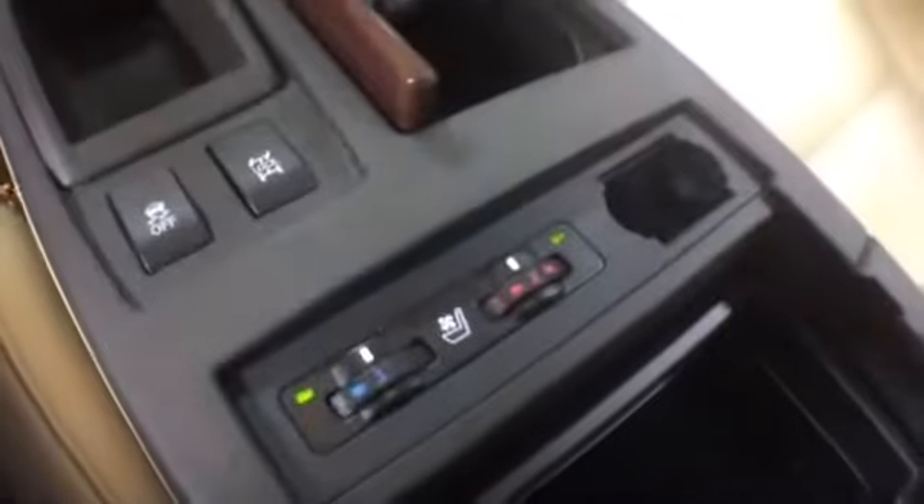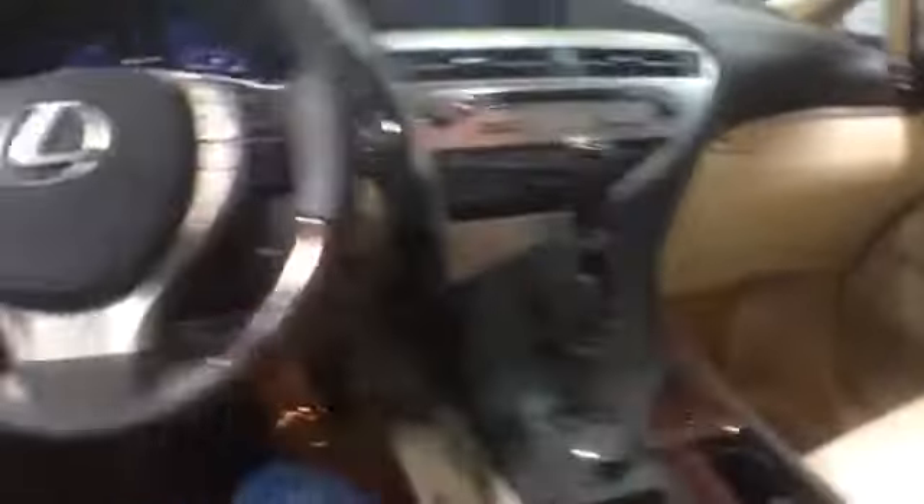There's wood trim on the cup holder and a selector knob for your information center. Your front seats are heated and cooled. There is storage in the armrest. Here's a glimpse of the back seat. On the driver's side, you have memory seating, power windows, locks, and mirrors.